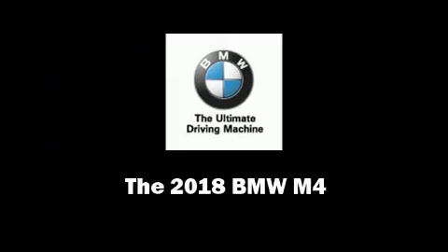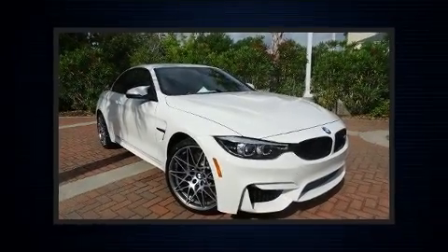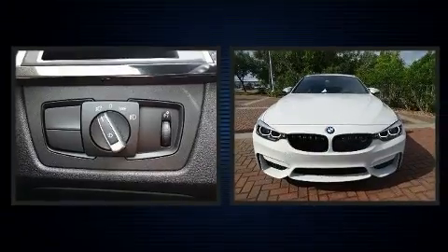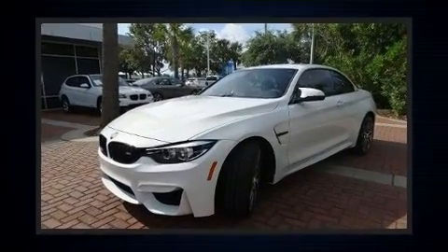Sensibility and practicality define the 2018 BMW M4. This two-door, four-passenger convertible leads among competitors in its segment.